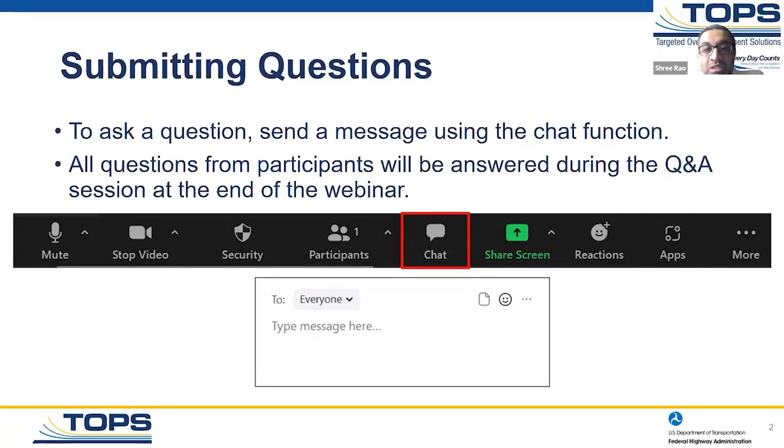We will review all the questions from participants and that will be answered during the Q&A session towards the end of the webinar. We'll do the presentations first and then get to the Q&A, but you can ask the question at any point during the webinar.